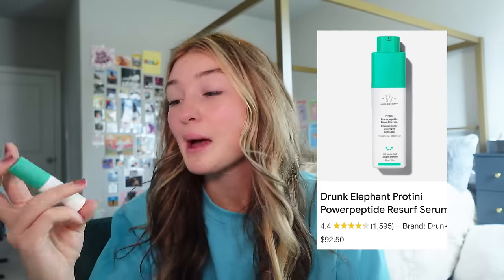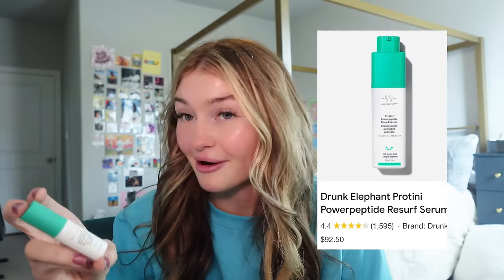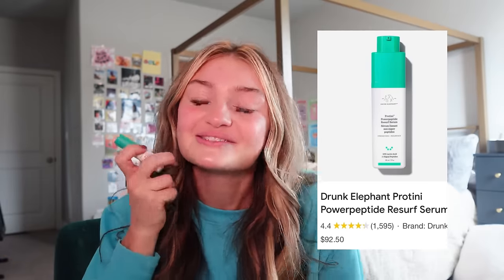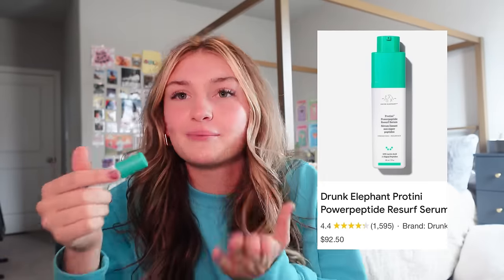This mini green one is the Protini Power Peptide Resurf Serum. I actually like this one compared to most serums — it's a good generic serum and it's never done my skin dirty. I'm pretty sure it works; it makes my skin feel good afterwards and it's not super oily. It's a pretty good basic serum that anyone could use — not specifically for dry or oily skin. I also want to get a big size because I use it a lot. I'll give it an 8.5 out of 10.